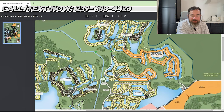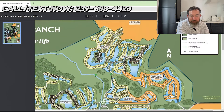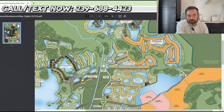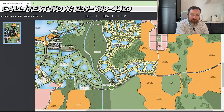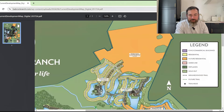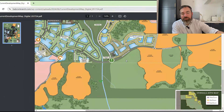That covers every single neighborhood that is either already completed or under construction with details available. There's obviously a ton of future residential, commercial, and mixed-use still to be built out. The plan is 19,500 homes total when all is said and done, and there are only somewhere between 4,000 and 6,000 sold so far — still a long way to go. There's even potentially room for more that hasn't been platted yet.